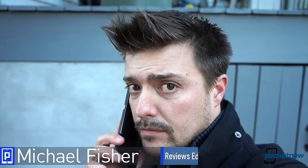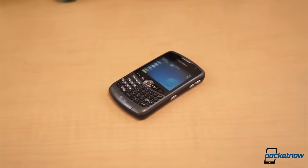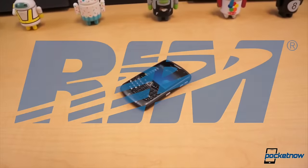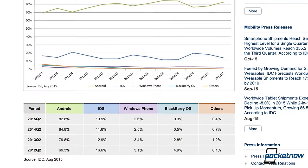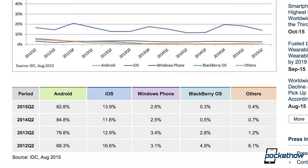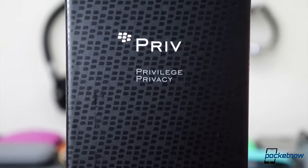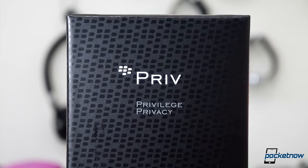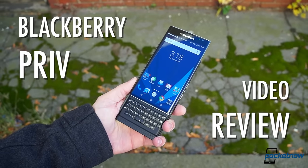I'm Michael Fisher with Pocketnow, and the first smartphone I ever owned was a BlackBerry. Back then, one out of every five smartphones sold was built by the juggernaut known as Research in Motion, but a decade later, BlackBerry is on the ropes with less than 1% market share, and it hopes to revive its flagging fortunes by focusing on privacy and on once again making it a privilege to own a BlackBerry. Does the BlackBerry Priv deserve a place in your holster? Let's find out.